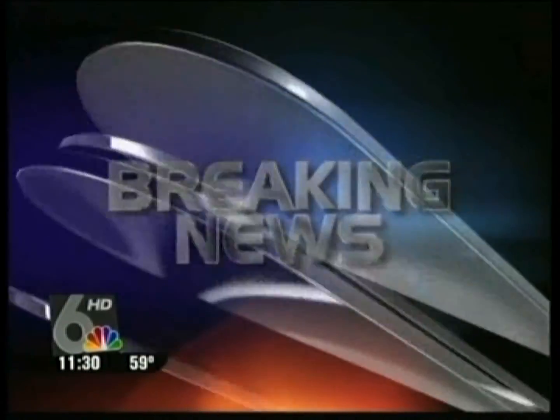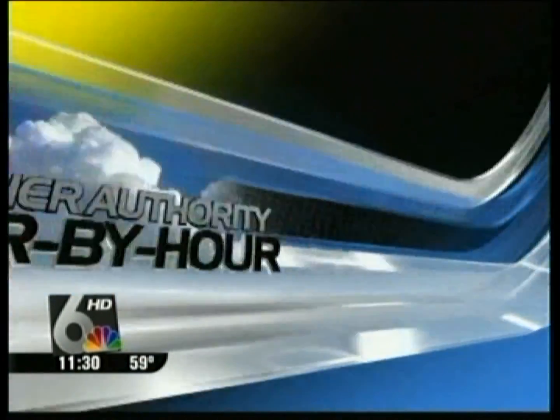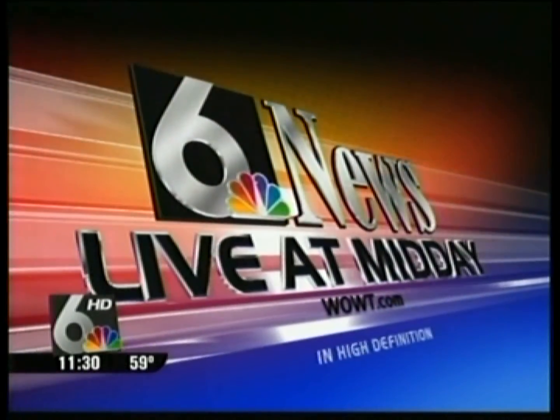Live from 6 News Studios, with live local breaking news where you live and your hour-by-hour forecast. This is 6 News, live at midday.